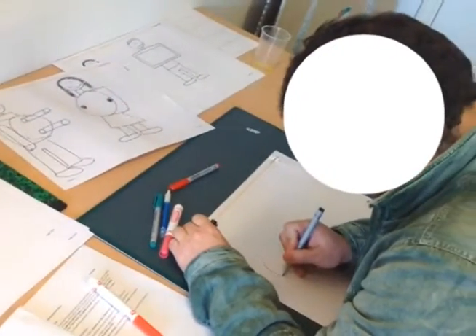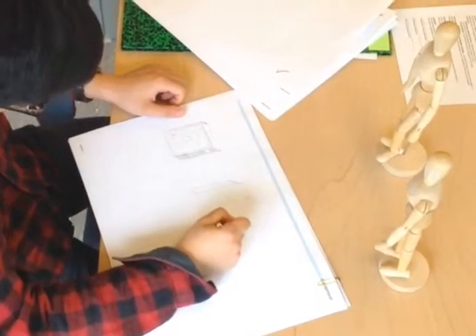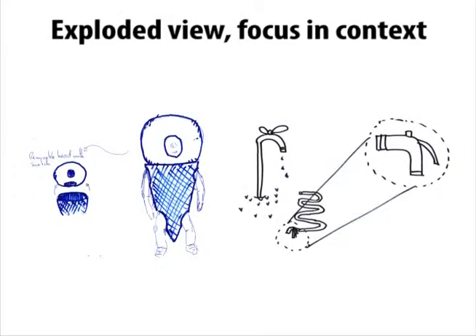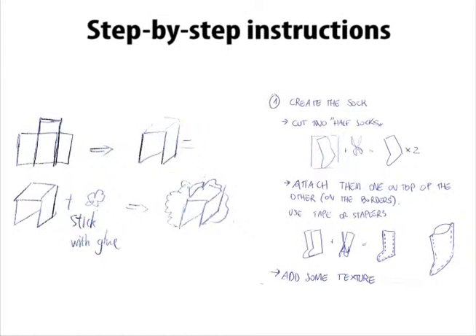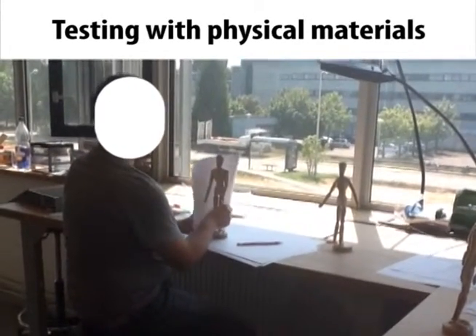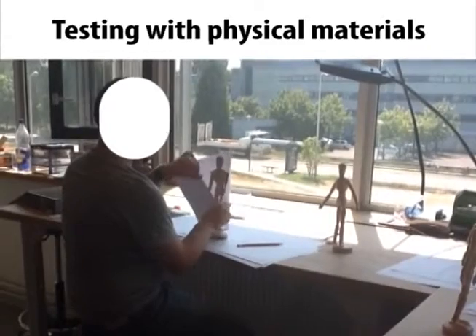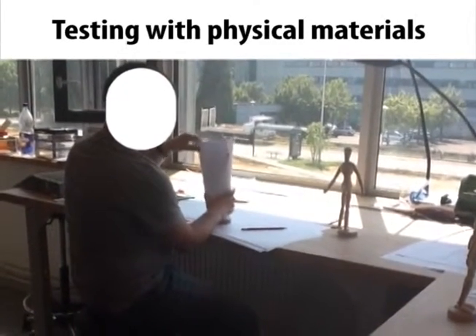We observed that while participants had no formal training in design, they made use of advanced visualization techniques such as exploded views and focus in context, perspective and multiple views, and step-by-step instructions. Participants also extensively used physical materials to test their ideas, and combined gesture and material manipulation to explain their ideas to others.